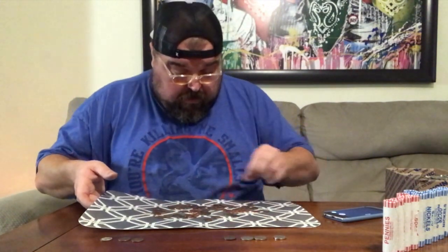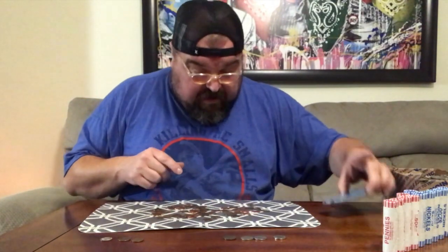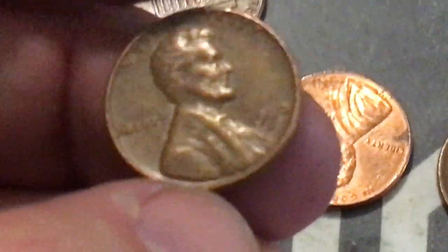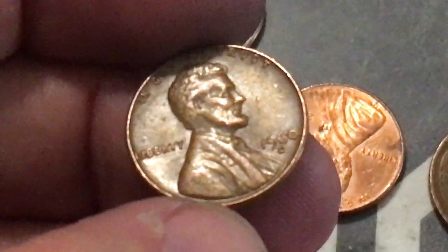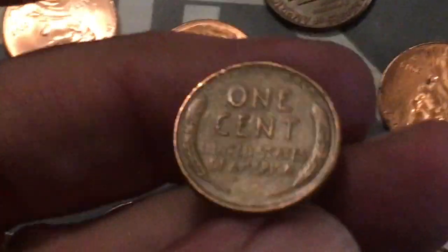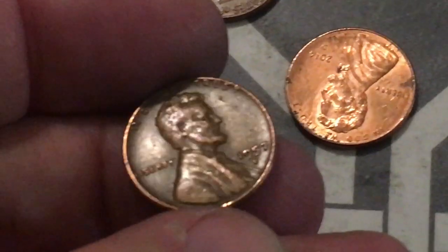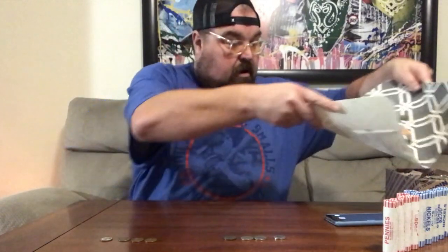Oh, I got one! I thought that looked like it was going to be an older one — it's a 1960. We'll look at it real quick just to see if it's a small date or a large date. Here's our 1960 — looks like it's a large date, kind of hard to see. The small dates are harder to find. Let me hold it to the side and look a little more.